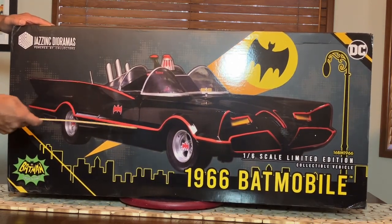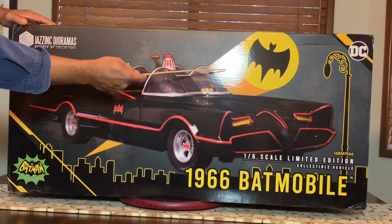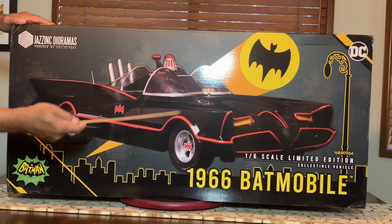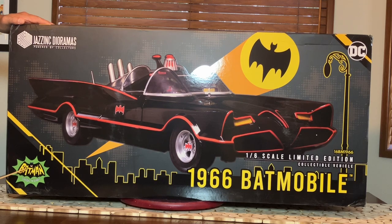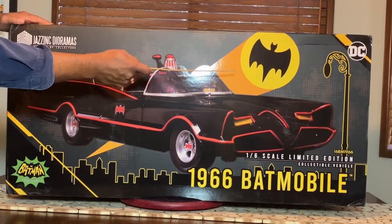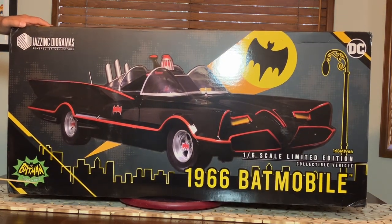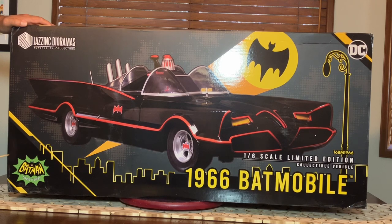First up, we got a beautiful depiction of the Batmobile that Jazz Inc. has made and created. It looks fantastic. We got the Bat logo which they use for all the 1966 licensing — they were able to get that. Jazz Inc. did a beautiful box design on this. Here's that classic logo they put on all the 1966 merchandise that is officially licensed. The DC logo tells you these are officially licensed materials. Jazz Inc. had to get licensed by Warner Brothers and 20th Century Fox and all those people to get this thing done — and that was fantastic.